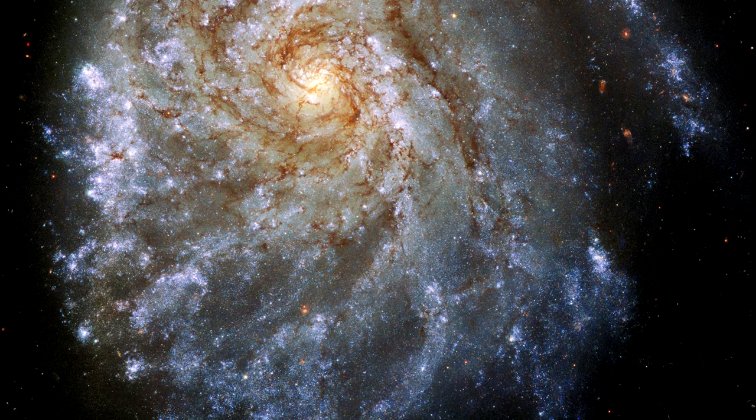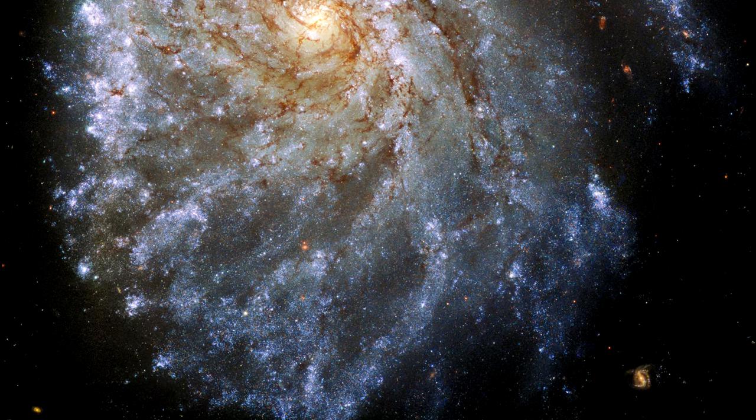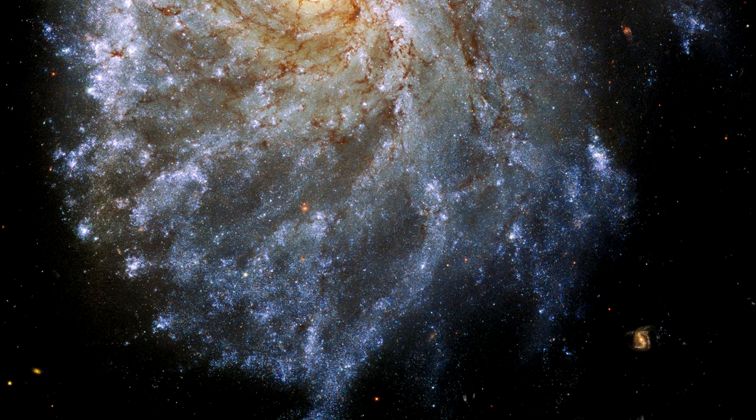which gravitationally tugged on its disk of blue stars, pulling the stars on one side of the galaxy outward to distort the galaxy's appearance.